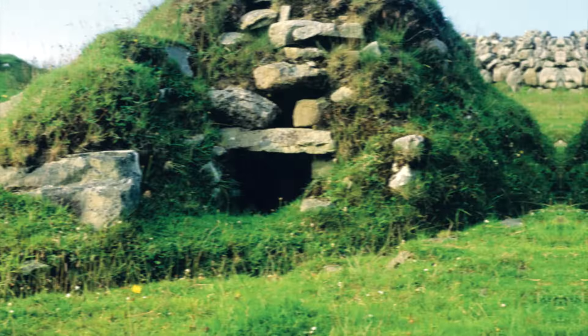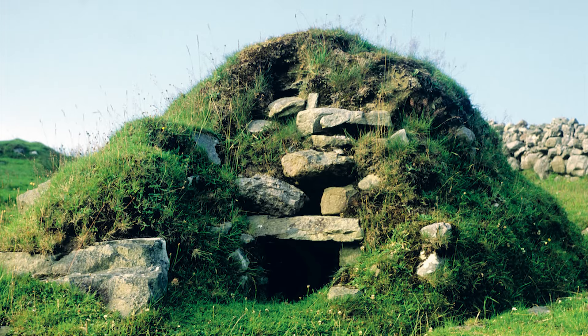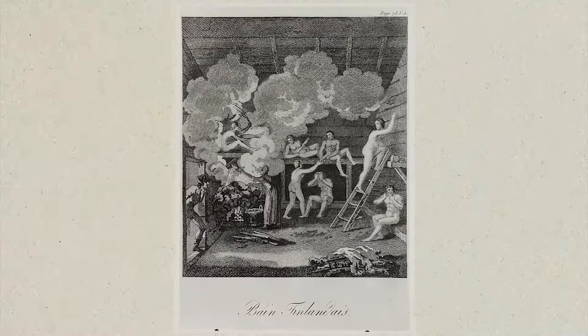Finland also brought us the sauna, which is so iconic I thought it would be a sin to skip in the video. The earliest evidence of saunas in Finland dates back to around 7000 BC during the Stone Age. These early saunas were likely simple pits dug into the ground and heated with hot stones.